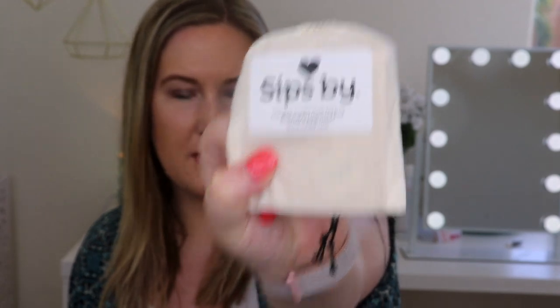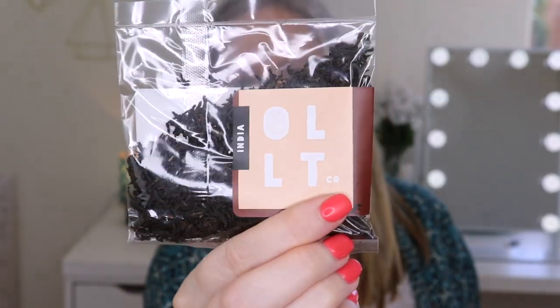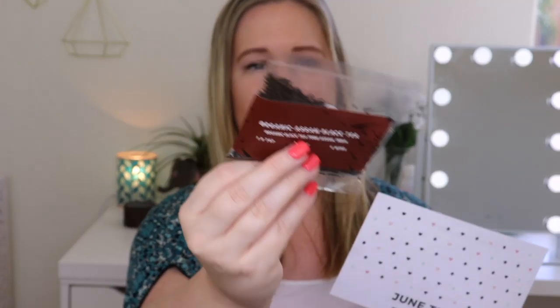The last tea looks like it's a loose leaf tea, so they give you these reusable muslin cloth tea bags — they're disposable too, which is really awesome. So if you don't have something to steep with yourself, they include it. This is Organic Assam Black Tea from Assam, India. It's 1.5 teaspoons per 8 ounces of water, steep 4 minutes, and you can steep it twice. High caffeine. The tropical climate and heavy rainfall in the Assam region contribute to the brisk, malty flavor — enjoy pure or with milk and sweetener. You can get 50% off orders of $30 or more with the code they included.